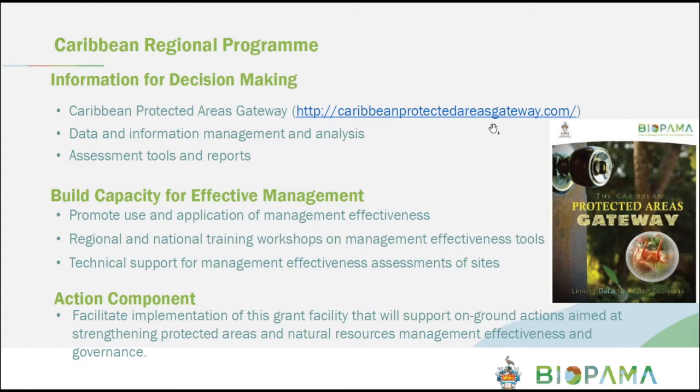The regional observatory focuses on data and information management, analysis, and provides access to assessment tools and reports. The other element of BIOPAMA implementation in the region is capacity building for effective management development, with a focus on the use and application of management tools, facilitating regional and national workshops, providing support to countries to implement assessments where possible, and finally supporting the implementation of the action component.